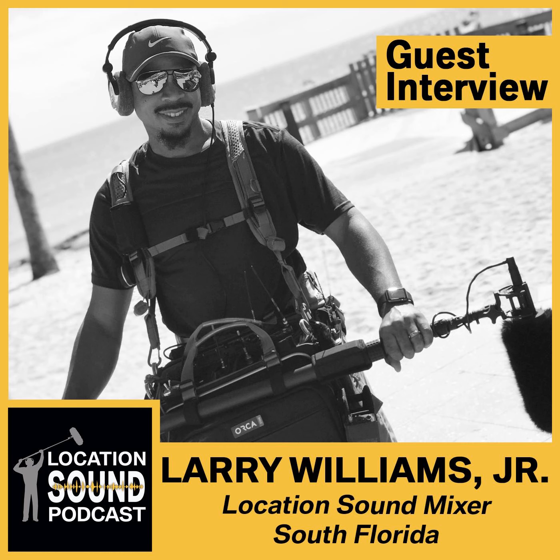In terms of time code, I've got a Tentacle Sync, one of the classic models, and it gets the job done. I've found my niche in three wireless, a six-channel mixer recorder, and a Tentacle Sync — it covers 98% of what I end up doing. I've got a couple of Tentacle Sync boxes as well, the classic models. I saw the guys out at NAB this year and stopped by their booth — the new ones with Bluetooth are pretty fancy too.